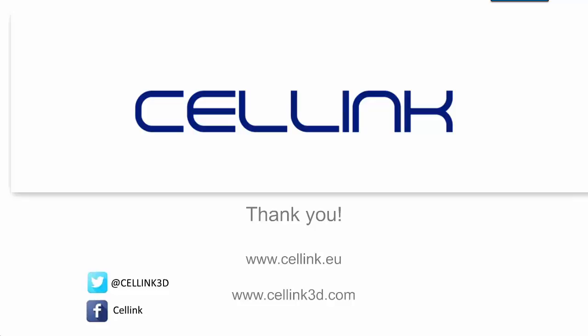We truly appreciate the innovators and early adopters. Thank you everybody for your attention. Please follow us at cellink3d on Twitter and cellink on Facebook, and visit our website at cellink.eu or cellink3d.com. If you have any questions, fill out a form on the website or send us an email. Thank you very much John, and we appreciate the opportunity to speak today.